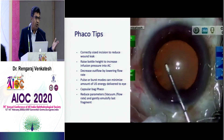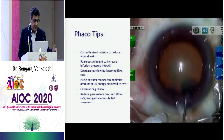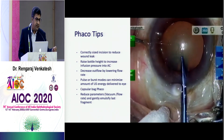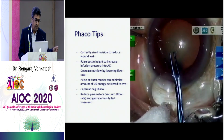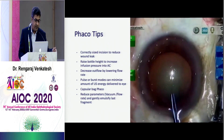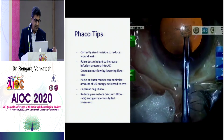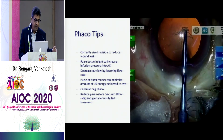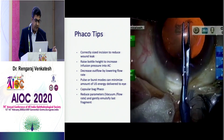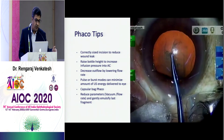It's good to raise the bottle height so that you have good fluidics inside the eye, and also decrease outflow by lowering your flow rate. Use modes — if doing traditional phaco, use pulse or burst mode to minimize ultrasound energy, because many of these cases have harder cataracts and you don't want to put a lot of energy on the endothelium. Wherever possible, it's good to do capsular bag phaco and keep all parameters slightly lower than your routine cases.